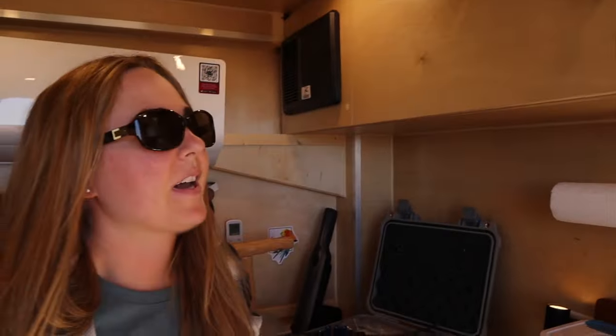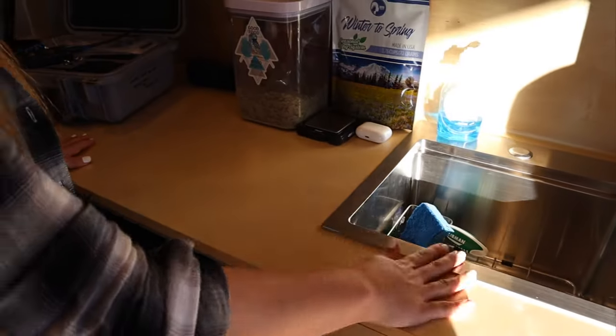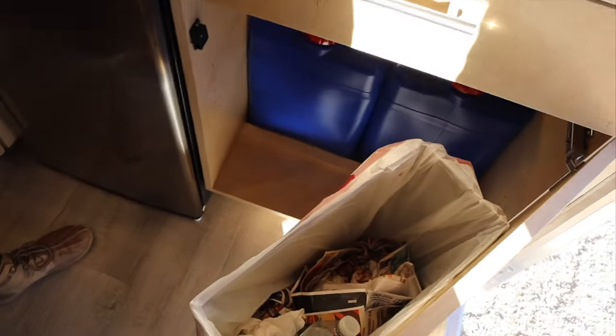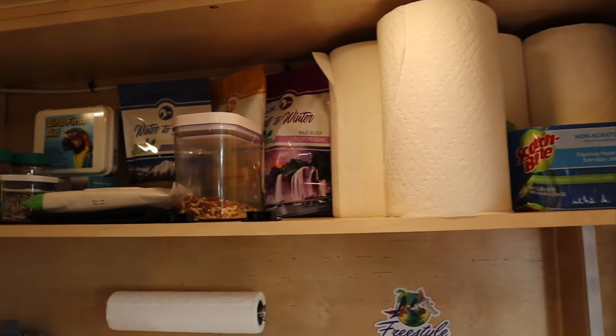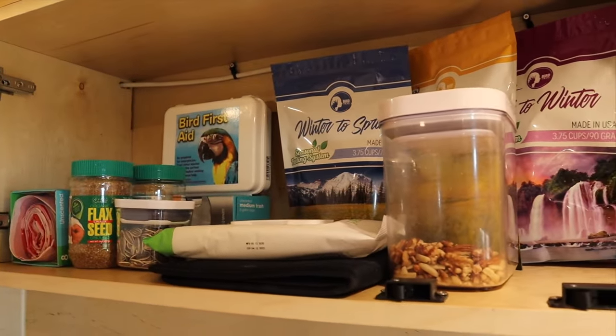This trailer was built by Apex Conversion, so everything that they do here is standard. We have a nice little bar sink, which is awesome — it just works by a simple pump, so it's great for washing bird dishes on the go. It works pretty simply with gray and fresh water on the bottom. Nothing to break about it. We've got all of our food up here on the top. If you've followed Bird Tricks for a while, you know the freeze-dried is amazing for travel, so we've got all the different seasons.